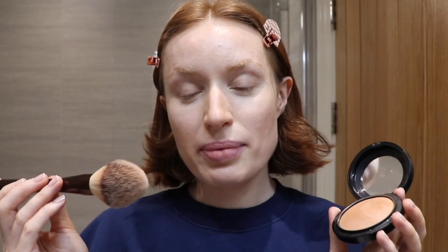Next, I apply the MAC Give Me Sun bronzer using the large end of the Hourglass Veil Brush over the areas that I've already contoured. I then like to lightly dust a little bit of the bronzer over my eyelids using this Charlotte Tilbury Eye Blender brush.